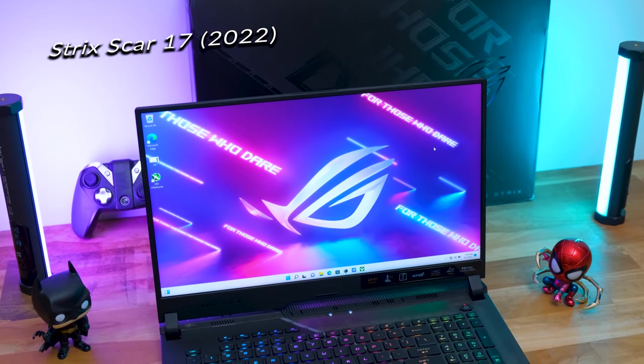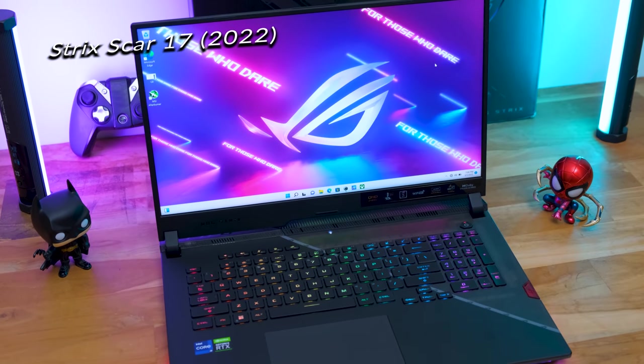A new gaming laptop from ROG has arrived — this is the 2022 edition Strix Scar series. We have two models: 15 inches and 17 inches. The top-of-the-line model in the house for review is the 17-inch G733. It packs killer specs: Intel's newest 12th gen i9 CPU, 14-core 20-thread, paired with RTX 3070 Ti at up to 150W TGP, 32GB DDR5 RAM, 2TB PCIe Gen 4 SSD, and a 1440p display with 240Hz refresh rate and 3ms IPS panel.